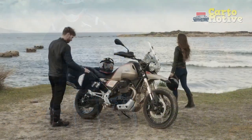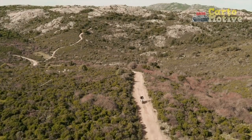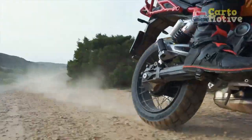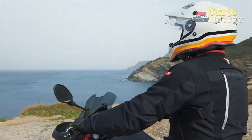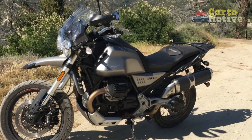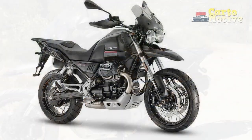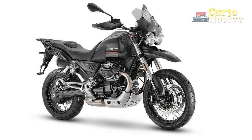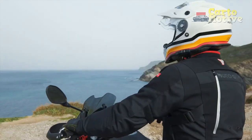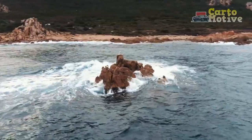Design and Aesthetics: The Moto Guzzi V85TT — Tutto Torino, which translates to 'All Terrain' in English — boasts a design that pays homage to the brand's iconic models of the past while integrating contemporary elements. The prominent fuel tank, adorned with the legendary eagle emblem, serves as a nod to the brand's rich history. However, the V85TT also incorporates sleek lines and modern touches, resulting in a visually appealing motorcycle that captivates riders and bystanders alike.